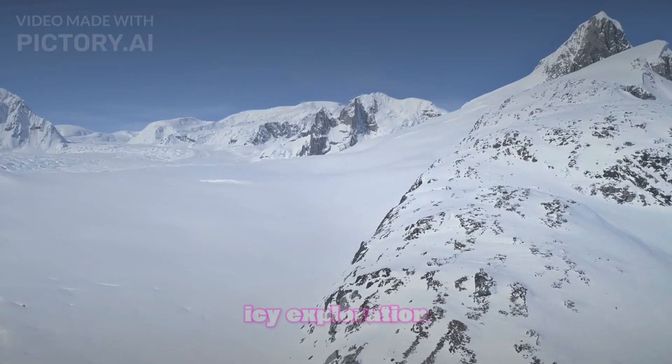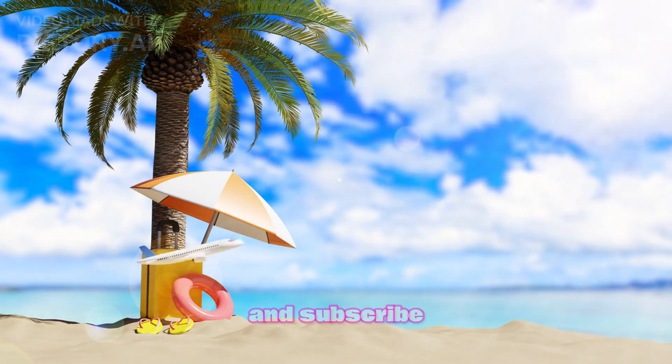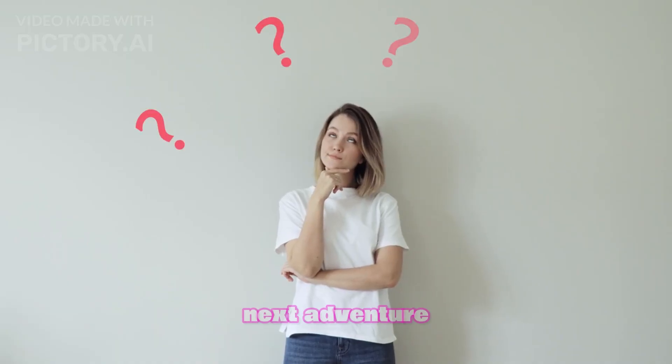If you enjoyed this icy exploration, make sure to hit that like button, share this video with fellow explorers, and subscribe for more amazing journeys into the unknown. Stay curious, and we'll see you on the next adventure.